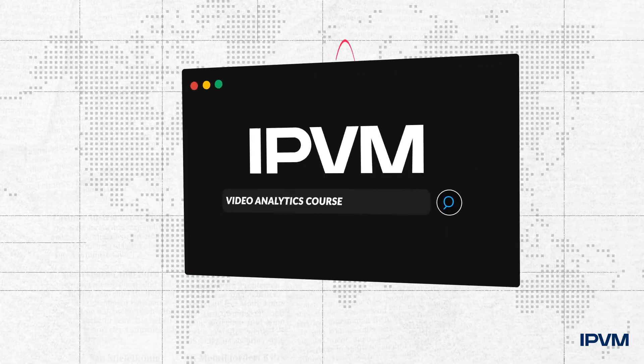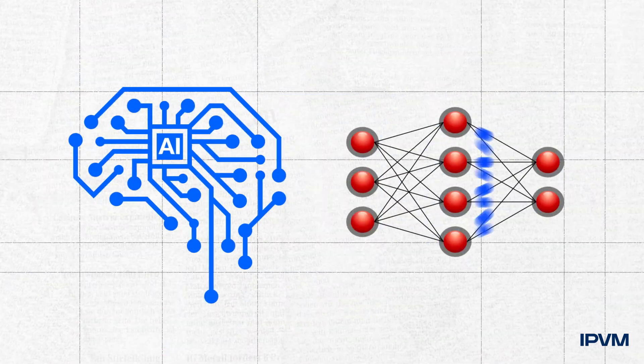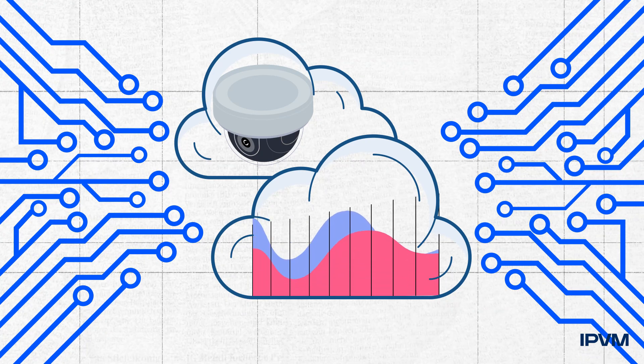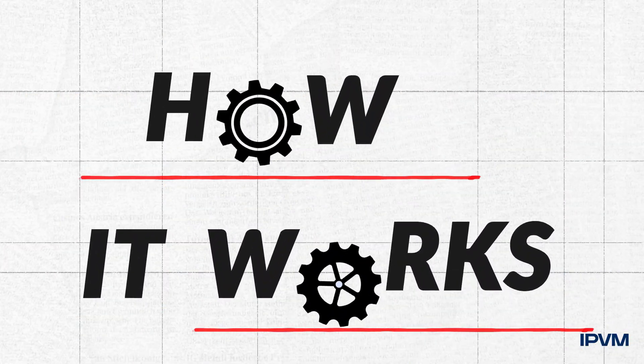IPVM has released the world's best video analytics course for video surveillance. With AI and deep learning progressing rapidly, video analytics offerings and capabilities have grown significantly. Based on IPVM's continuous unique testing of dozens of video analytic products, we show what really works and how it works today.